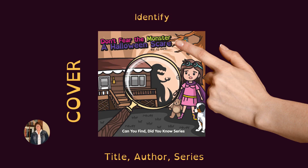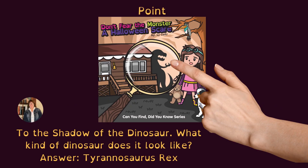Let's start with the cover. First, identify the title, the author, and the series. Next, point to the shadow of the dinosaur. What kind of dinosaur does it look like? Answer: a Tyrannosaurus Rex.